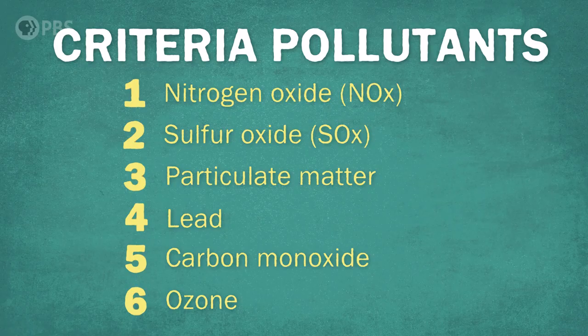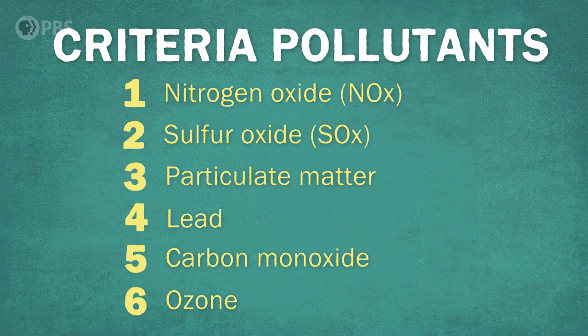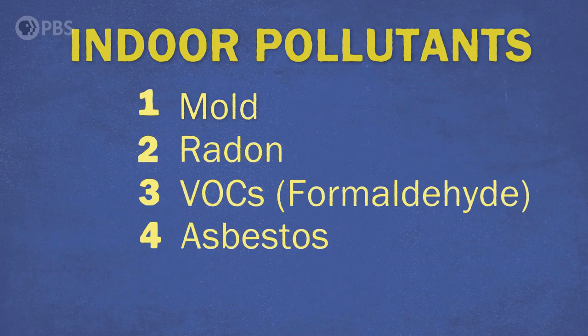We've been focusing on outdoor air pollutants, but there's a whole class of indoor air pollutants that affect human health and performance. Because they happen inside people's homes, these are much harder to test for and regulate. We've only talked about a handful of air pollutants and there are many, many more, but there is one tricky substance in the air we're going to talk about a lot in this series that we haven't discussed in the context of air pollution.